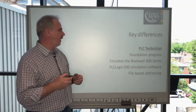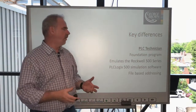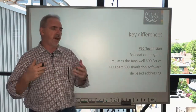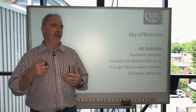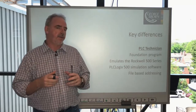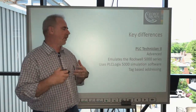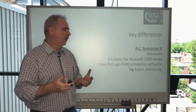Let's dig in a little bit more into some of the key differences of the two programs. PLC Technician is our foundation course. It provides foundation theory and practice in PLCs and introduces a lot of concepts using our PLCLogix 500 simulation software, which emulates the Allen-Bradley Rockwell 500 series PLC technology. That's an important consideration if that's what you're using in the workplace. It uses file-based addressing, which is a distinction of the technology.